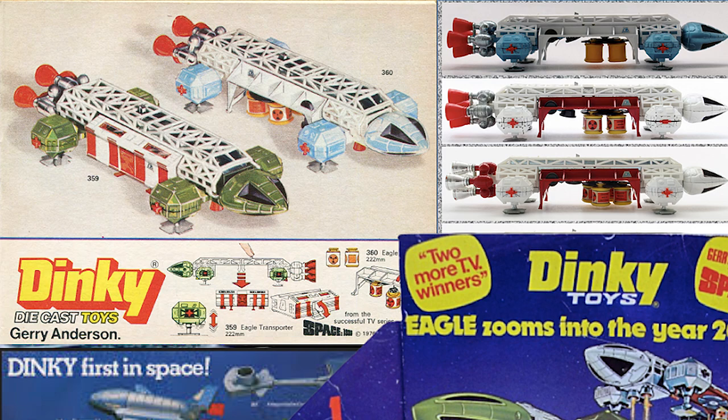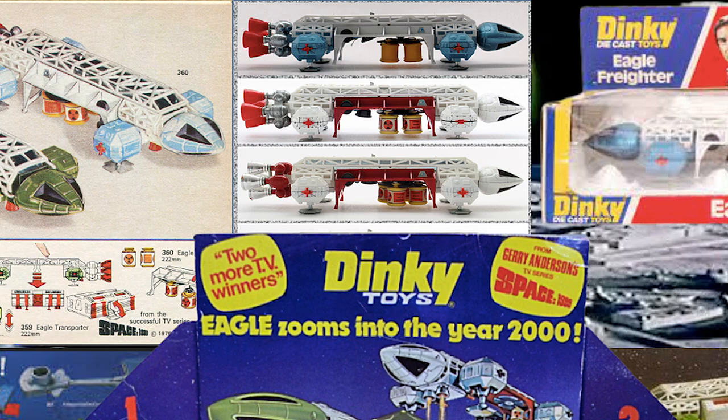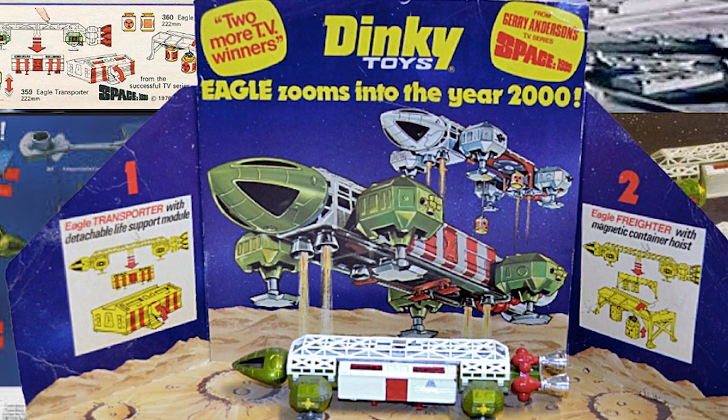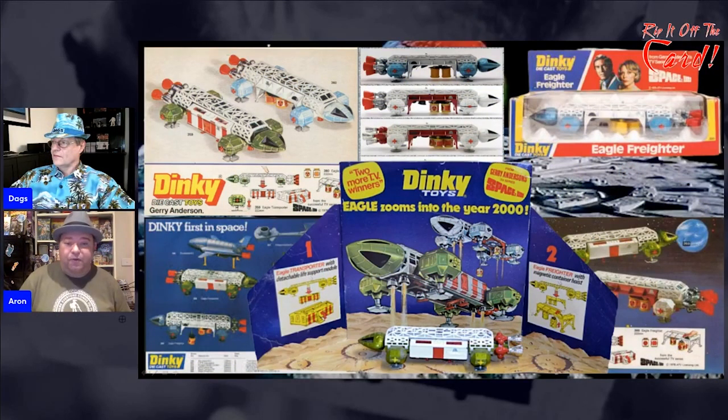They did different coloured ones — I don't think some of the colours appeared in the actual series. You could get them with red plastic boosters and also silver plastic boosters. The thing with this toy was it was a very accurate version of the model. Unlike most Dinky Toys, it actually did something — you push a little button on the top and it drops off the midsection, which is the changeable section of the Eagle for different missions.